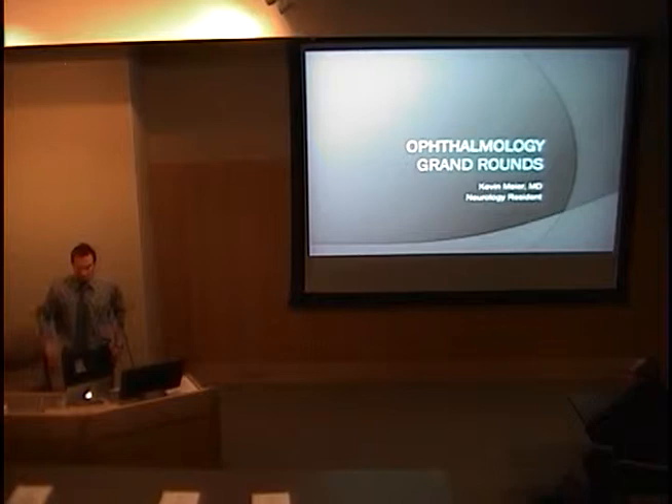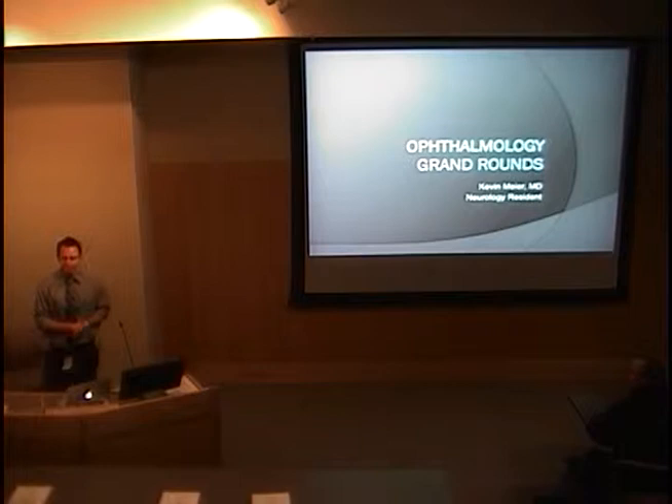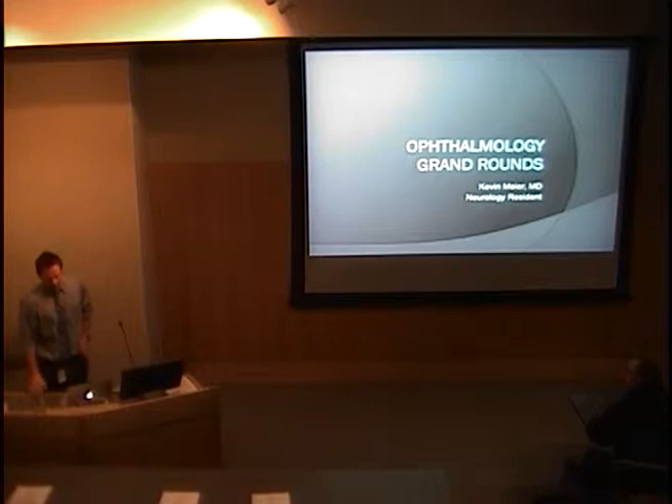Like you said, I'm Kevin Meyer. I'm one of the PGY3 neuro residents. I've been on the neuro ophthalmology rotation for three and a half weeks. I'm a little far from where I want to end up. I'm planning on doing a critical care fellowship in a year and a half, but at least I know what the back of the eyeball looks like now.